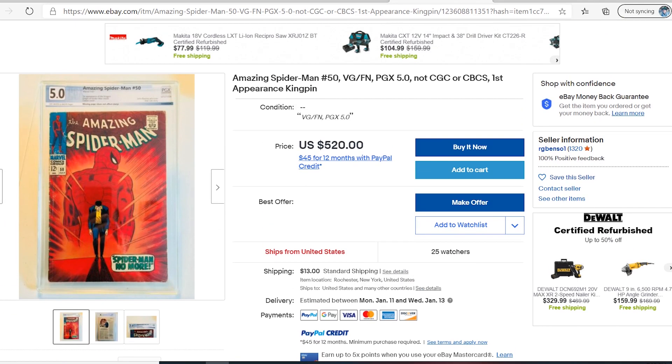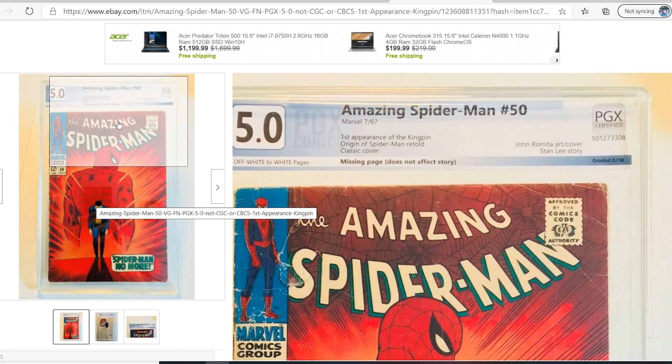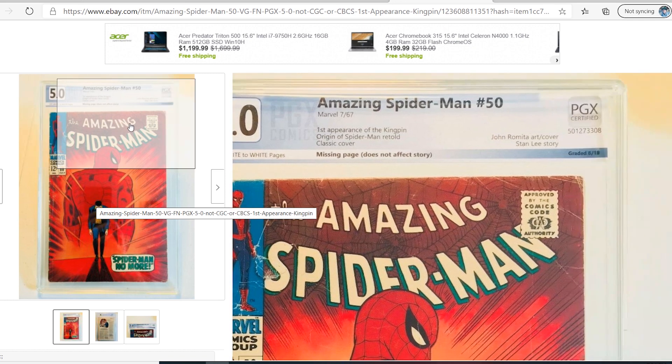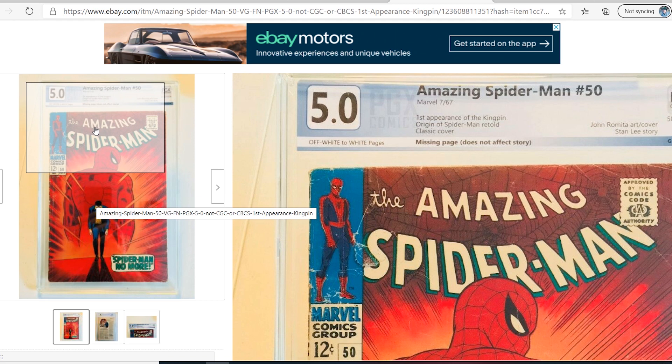Let's look at the book itself. Let's zoom in and look at the label. It says Spider-Man 5.0. I don't know how old this label is or when this was done by PGX, but it says graded — I believe August of 2019. These are some of their newer labels, so this is fresh off the boat from PGX. The label reads: 5.0, first appearance of the Kingpin, origin of Spider-Man retold, classic cover, off-white to white pages, missing page, does not affect story.